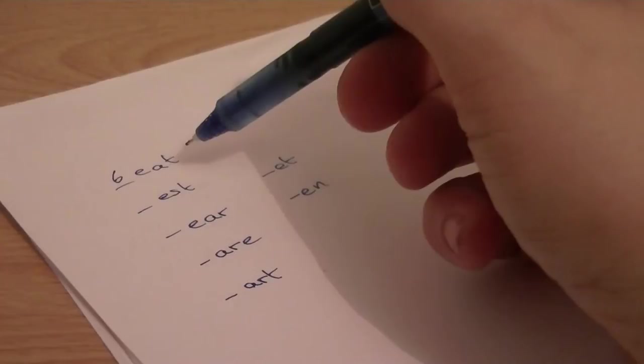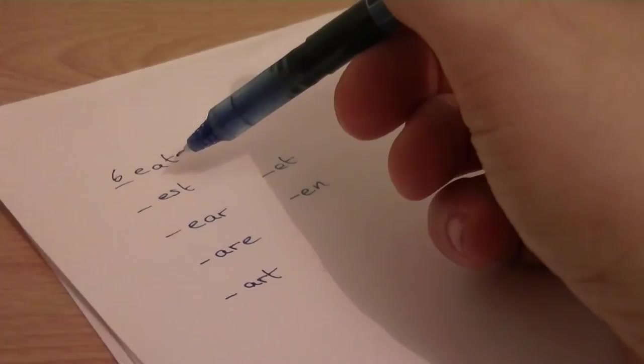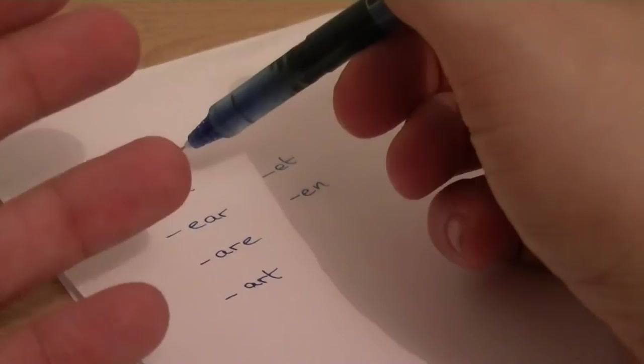For EST: you've got BEST, JEST, LEST, NEST, PEST, WEST, TEST, ZEST — so EST has about ten. And for EAR: you've got BEAR, DEAR, FEAR, GEAR, HEAR, NEAR, PEAR, REAR, TEAR, WEAR, YEAR.